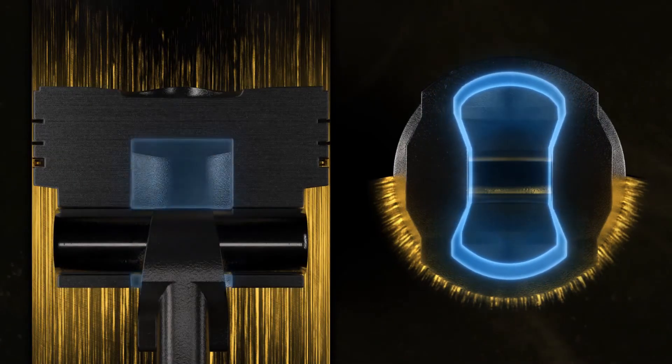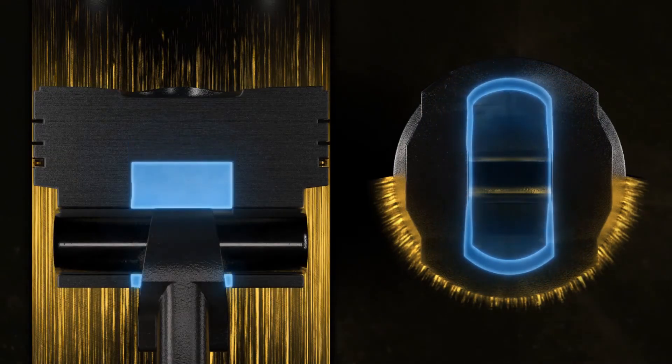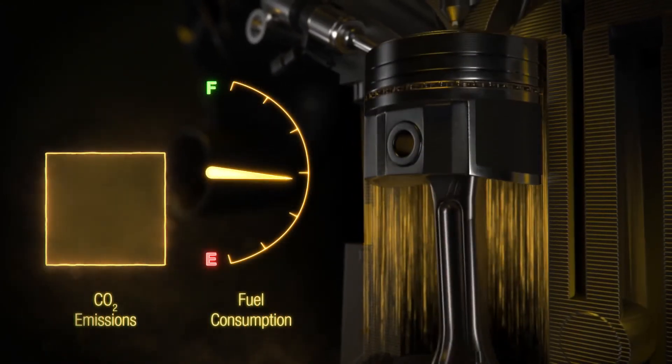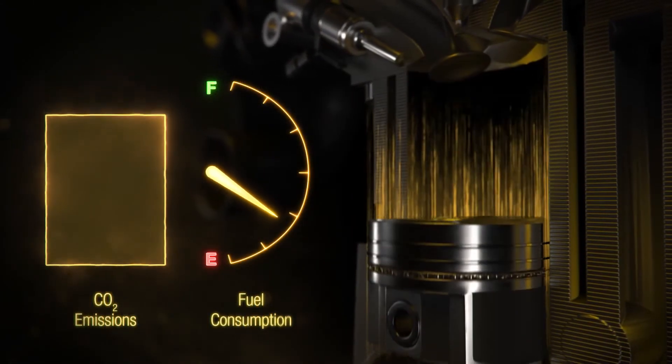Engine manufacturers can minimize the risk of LSPI through strengthening pistons or over-fueling. However, these solutions reduce the efficiency of the engine, which can negatively impact fuel consumption and emissions.